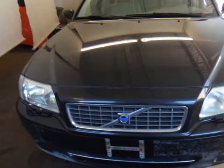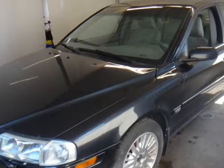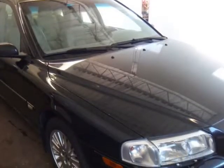This 2005 Volvo S80 is brought to you by Prime Auto Limited, plus HST and licensing — no hidden fees or charges.